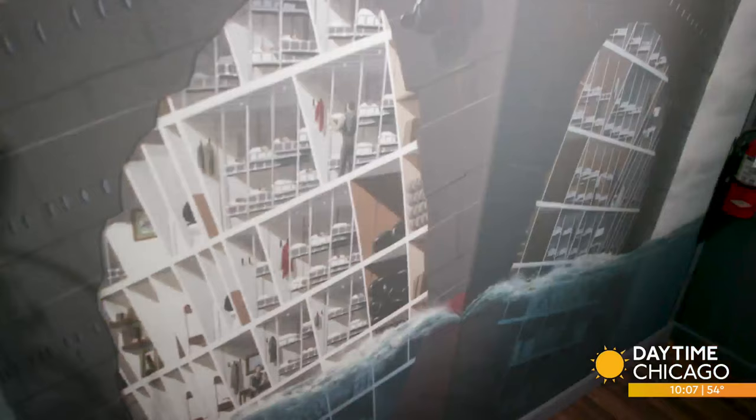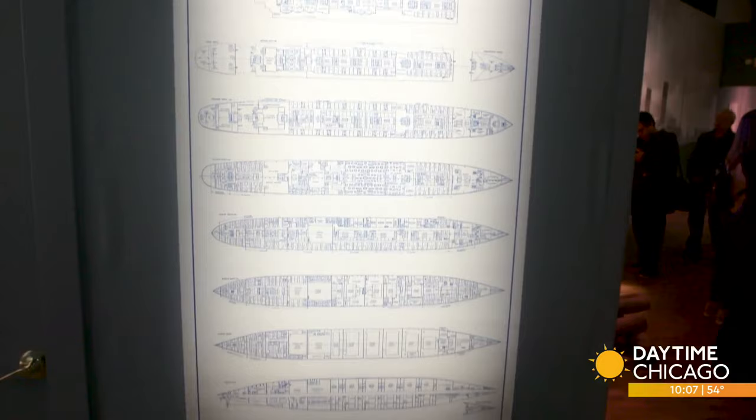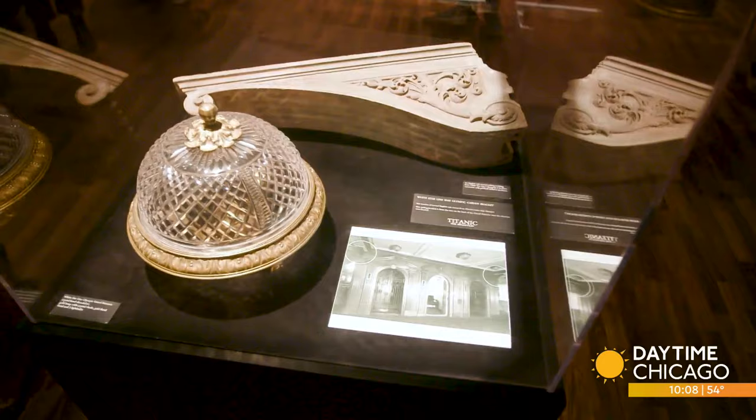If the Titanic would have hit the iceberg straight on, rather than trying to avoid it and scraping, it probably wouldn't have sunk. Those watertight doors that were meant to keep it afloat would have worked. But it scraped along the side of the iceberg, the watertight compartments were breached, and the ship inevitably — as Thomas Andrews, the designer of the ship, said — it's a mathematical certainty that the ship will sink.